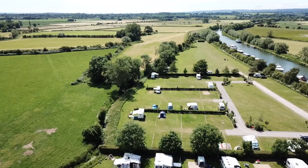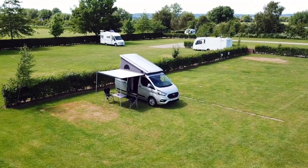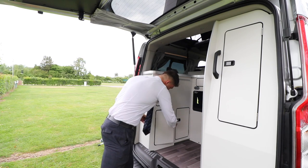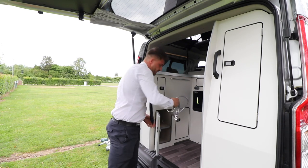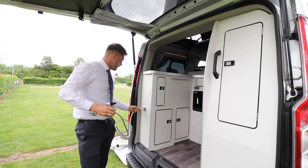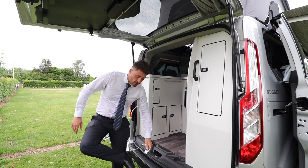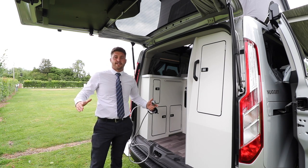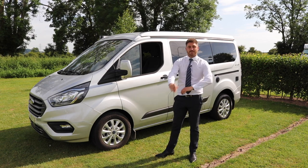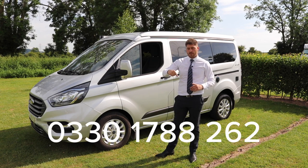The final feature I want to show you is my favourite. The Custom Nugget comes with its very own shower — and the reason why this is my favourite feature, I'll just plug that in there nice and easily. You come back from a long day at the beach, you can swill your feet off — absolutely no sand left in the vehicle. If you want any more information on the Ford Transit Custom Nugget campervan, please contact us on bristolstreet.co.uk/Ford or contact us on the number below.